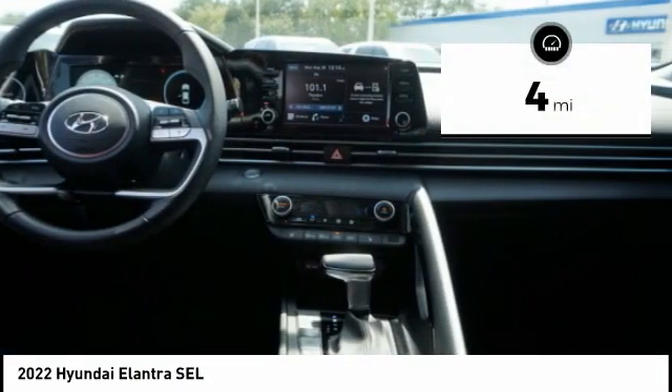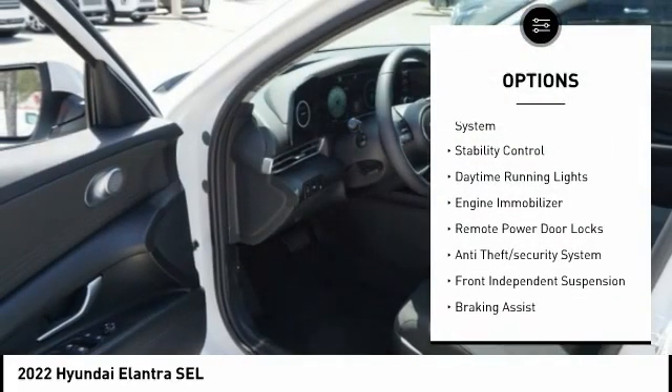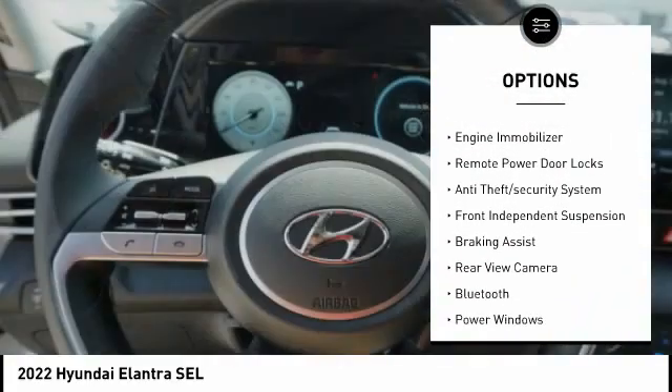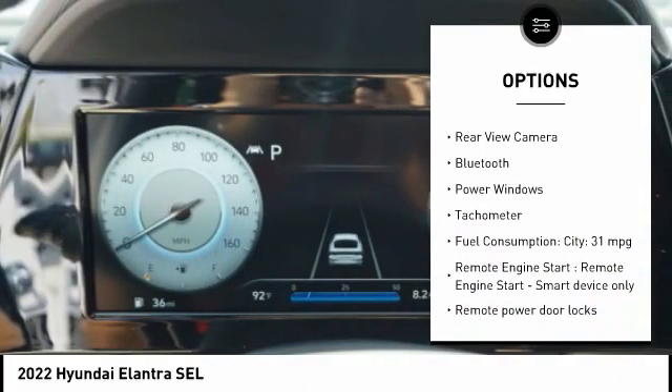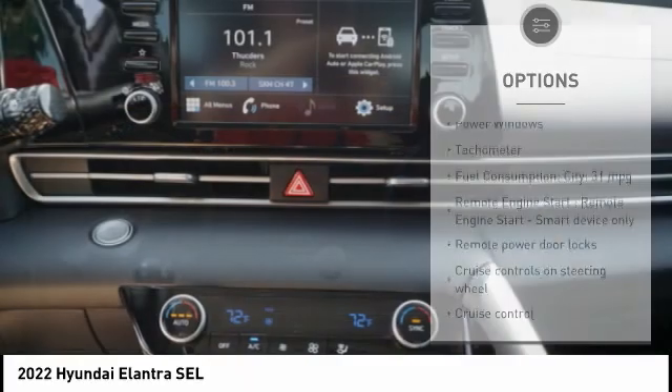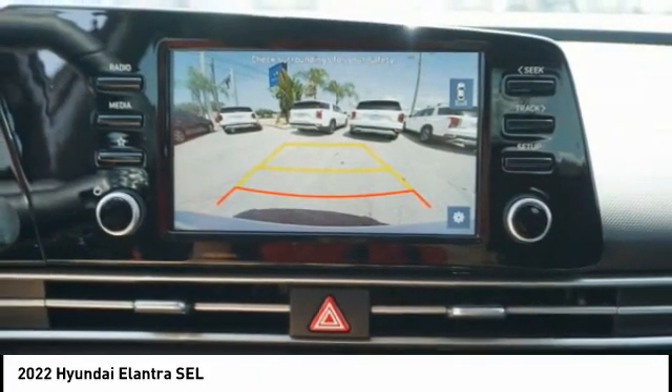This vehicle has less than 100 miles. Here are some of this vehicle's great options: tire pressure monitoring system, stability control, daytime running lights, engine immobilizer, remote power door locks, anti-theft security system, front independent suspension, braking assist, rear view camera, and Bluetooth.